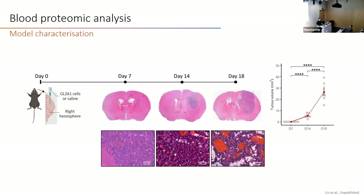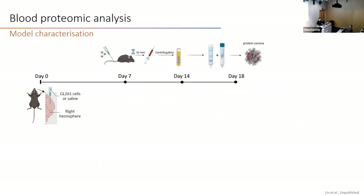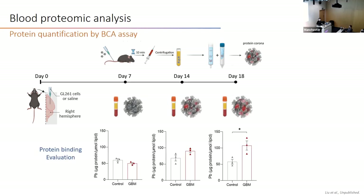First, I characterized the model by histology, where we saw increased tumor volume during disease progression. To perform the nanomics pipeline, we intravenously inject nanoparticles, wait 10 minutes to allow in vivo incubation, then recover the blood and purify the protein corona. Protein binding evaluation was done by BCA assay, where we saw increased amounts of proteins bound to the nanoparticle at day 18 in GBM mice compared to control.